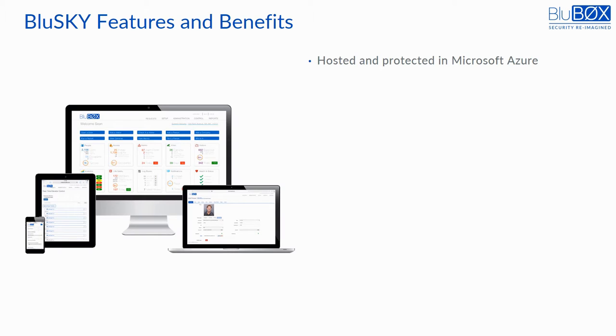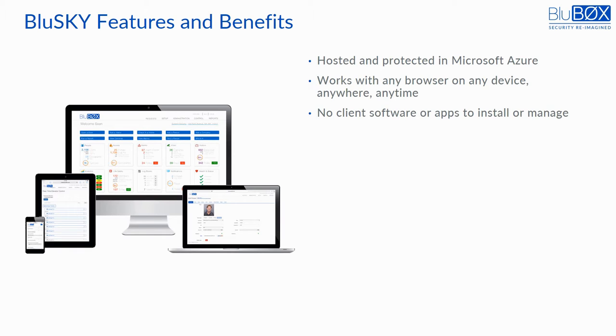BlueSky is hosted and protected in multiple Microsoft Azure data centers, and all communications to and from Azure utilize secure connections, so the data is far more secure than if it were stored on-premises. BlueSky is accessed via any browser; therefore, no mobile apps or local client software needs to be installed or regularly updated.